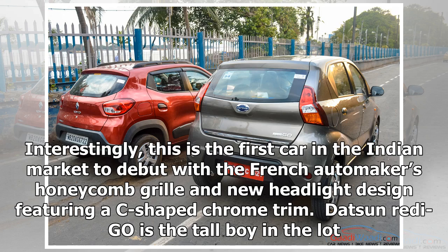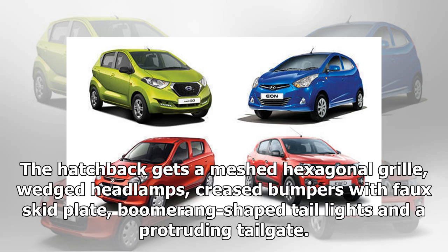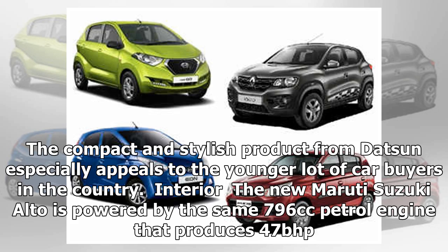Interestingly, this is the first car in the Indian market to debut with the French automaker's honeycomb grille and new headlight design featuring a C-shaped chrome trim. The Datsun redi-GO is the tall boy in the lot. The hatchback gets a meshed hexagonal grille, wedged headlamps, crease bumpers with faux skid plate, boomerang-shaped tail lights, and a protruding tailgate. The compact and stylish product from Datsun especially appeals to the younger lot of car buyers in the country.